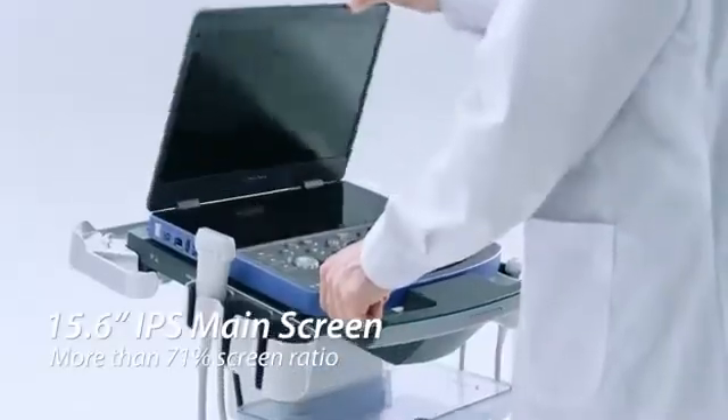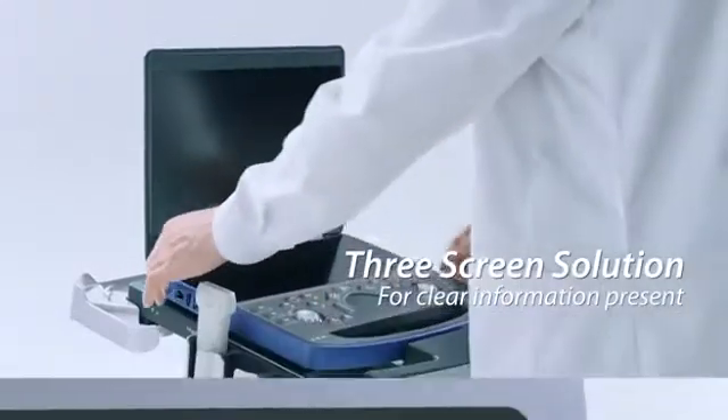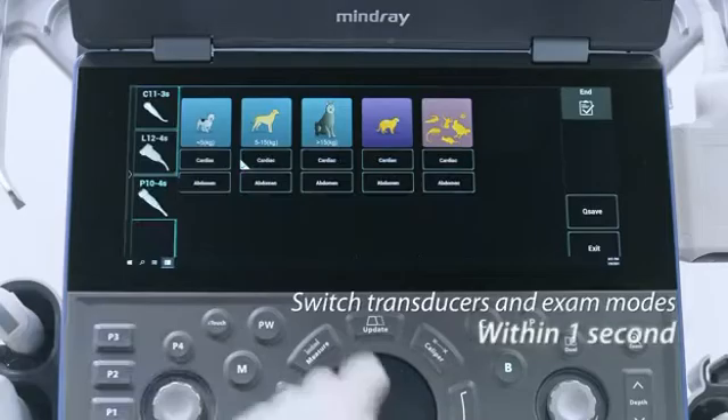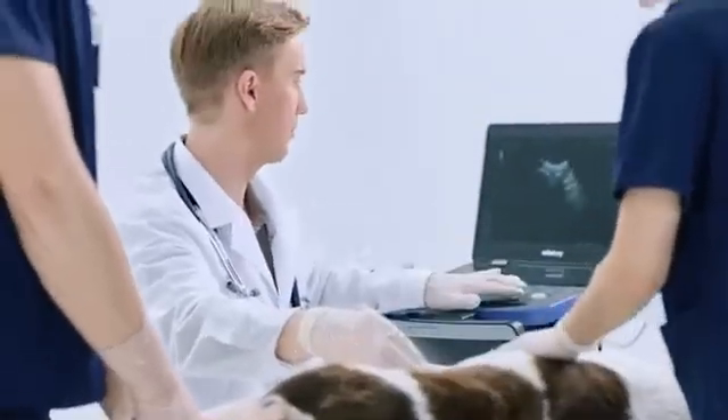Three high-definition LED screens fit for excellent image and workflow. Dedicated veterinary image presets and customized workflow are within one touch.